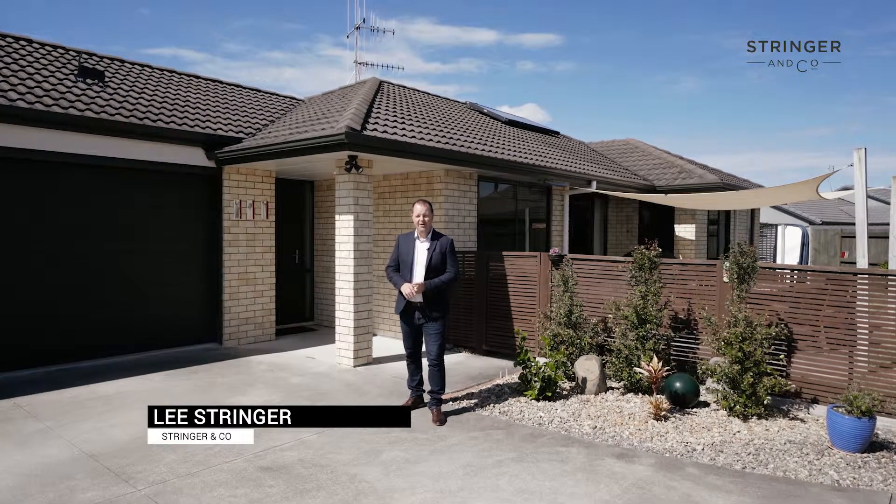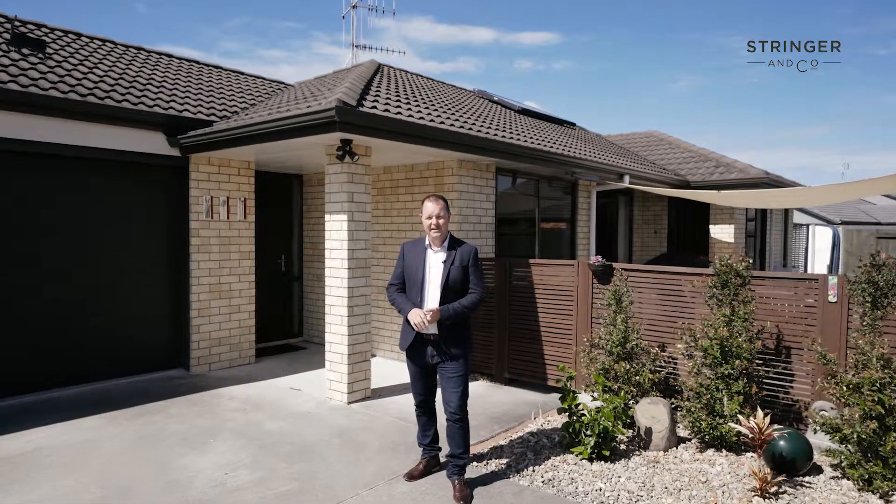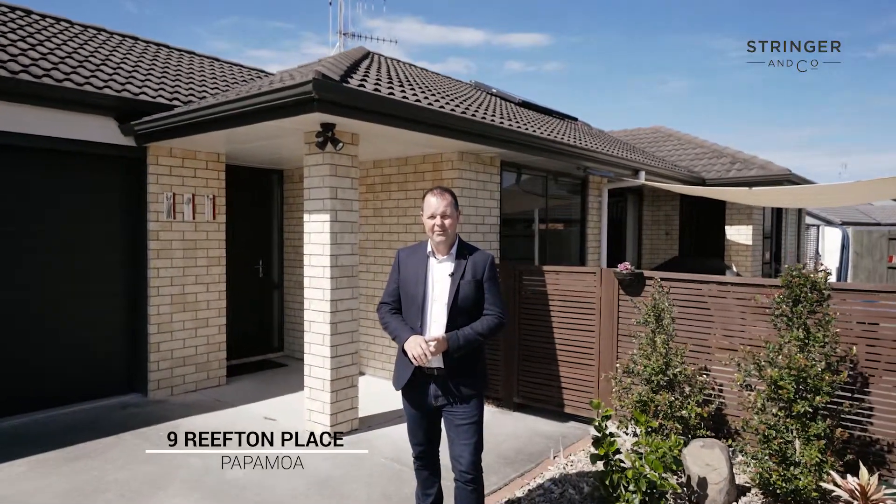Family living with beachside vibes. This fantastic family home is all packed up and ready for the next chapter. Welcome to Nine Reefden Place.